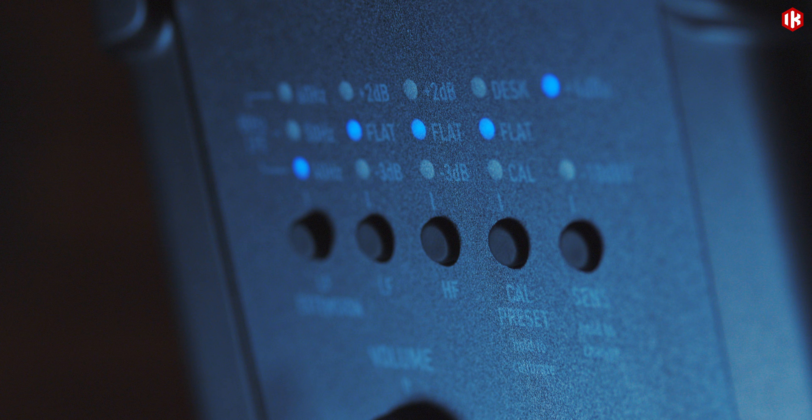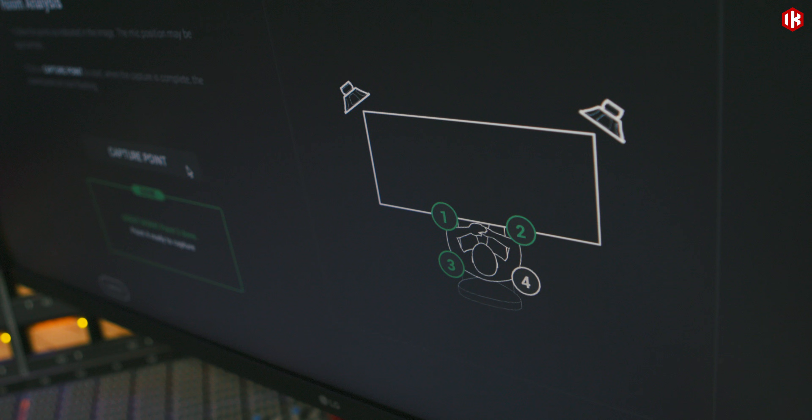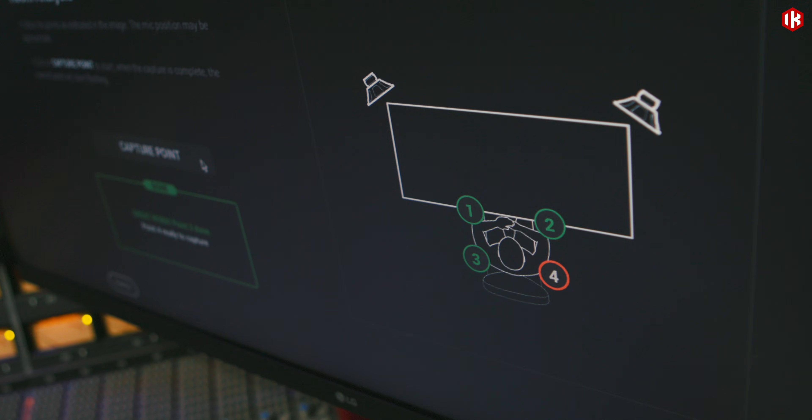you can instantly calibrate your room response no matter where you work, using the same technology as iK's flagship iLoud Precision series.